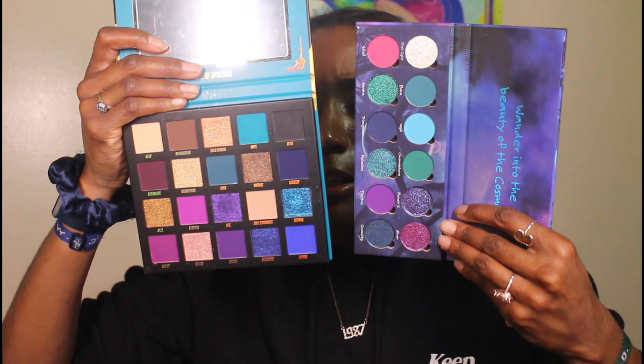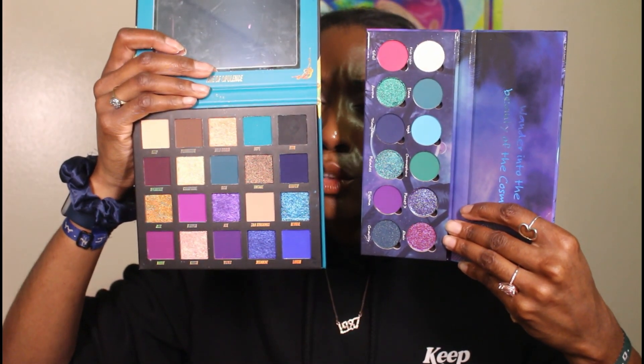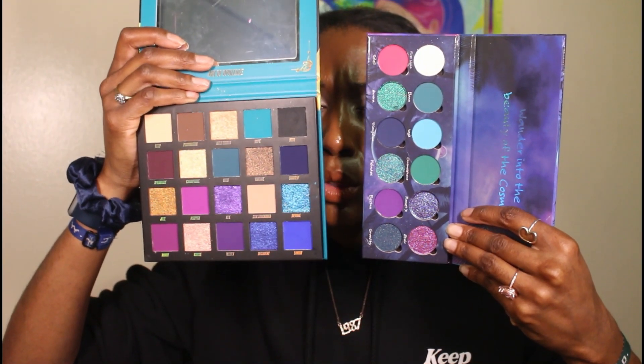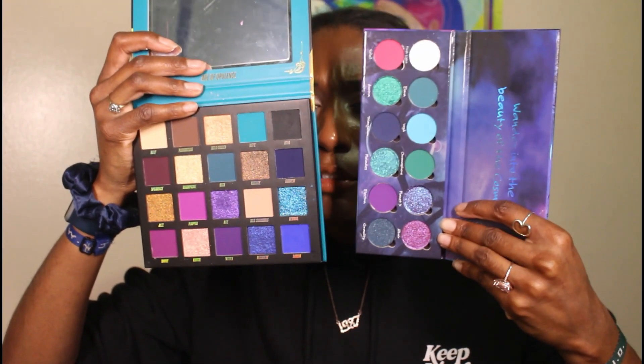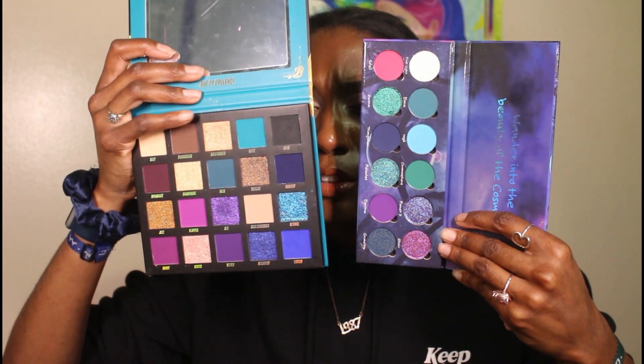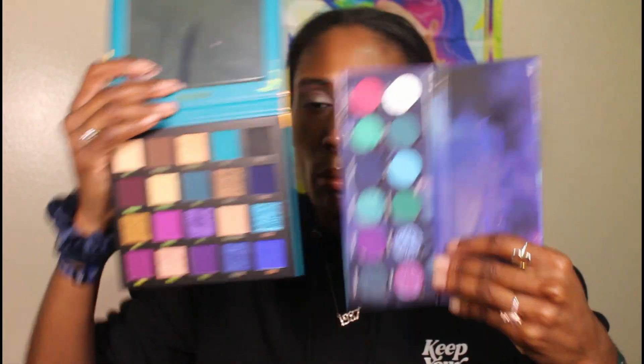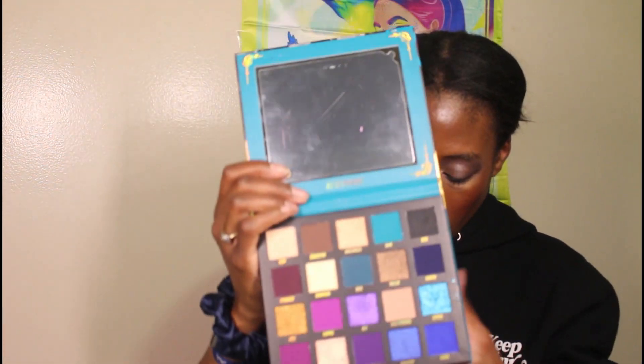Next I have the Age of Opulence from Beauty Bay alongside the Cosmic Wanderer palette. Here's what they look like side by side. This could be a good companion palette because you might want a fun dual chrome but don't want a lot of colorful mattes. There are always neutrals in Beauty Bay palettes, so you can pull the neutrals out of here and have a fun dual chrome from this palette. Since this has purples and pinks, you can also pull deeper purples and blues to go with the blues on this palette.